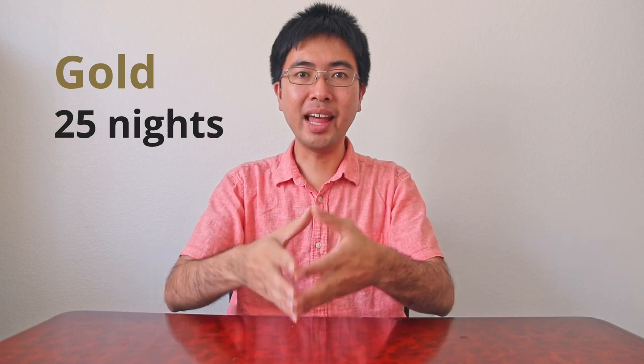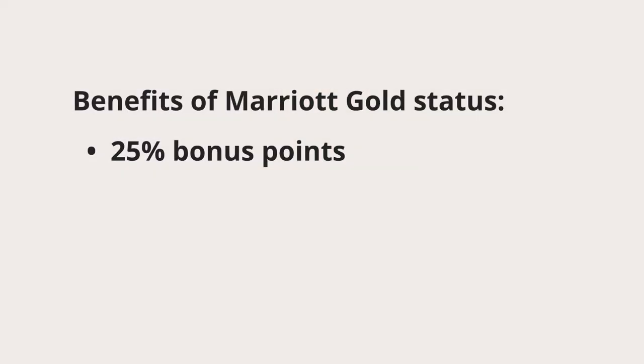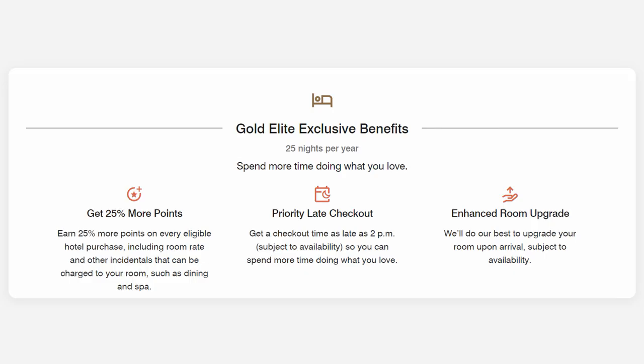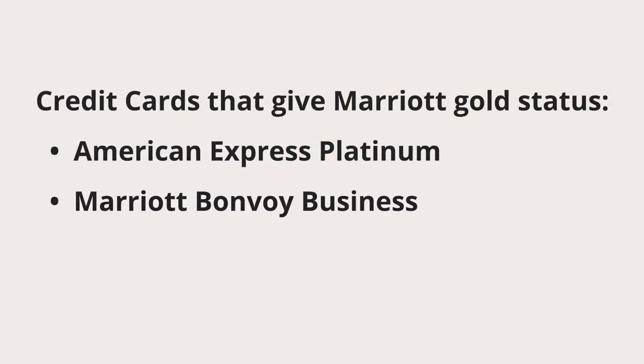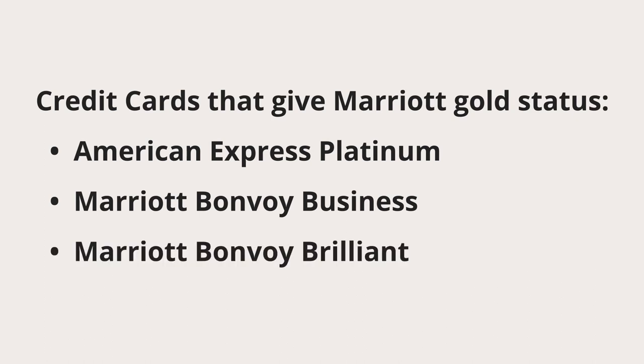The next level up is gold status at 25 nights. At this level, you can expect a 25% bonus on your points, enhanced wifi, and 2pm late checkout. Room upgrades are now officially listed as a benefit, but you might not notice an upgrade if they just put you at a higher floor but it's the exact same room type. You can automatically get Marriott gold status just by having an American Express Platinum card, a Marriott Bonvoy Business card, or the Marriott Bonvoy Brilliant card.